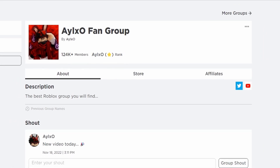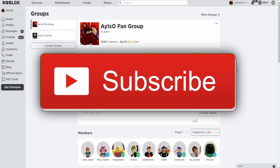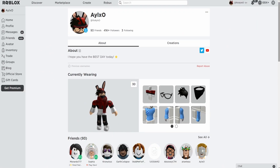If you want a chance to win some Robux, all you need to do is join my fan group on Roblox, like this video, and subscribe to the channel. Once you've done that, just comment down below that you have liked the video and subscribed. I will be checking my comments to verify.